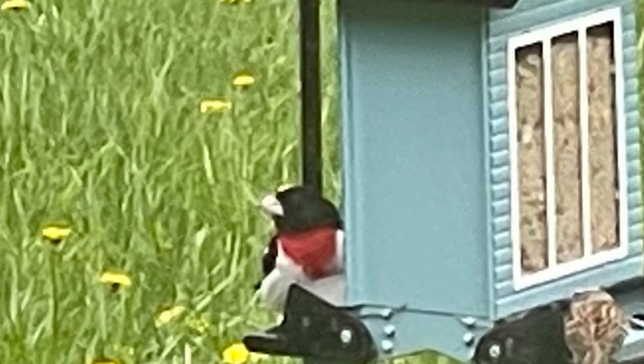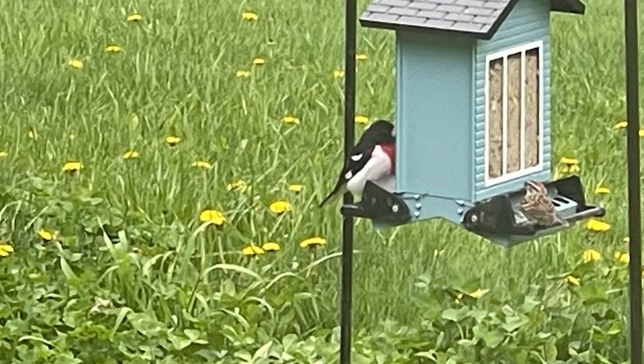I had to get the binoculars out for this guy — I saw him on the bird feeder and thought, what is that? He almost looks red, white, and blue, but it's black instead of blue. He is a red-breasted grosbeak — really cool, big bird, easy to see.